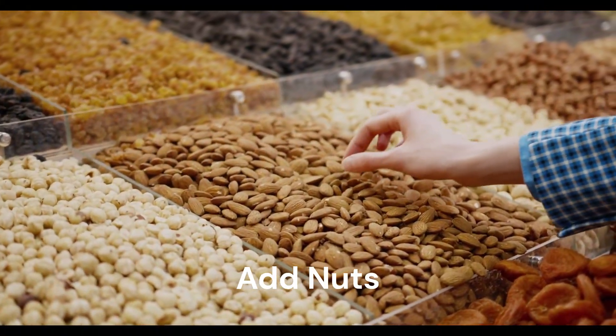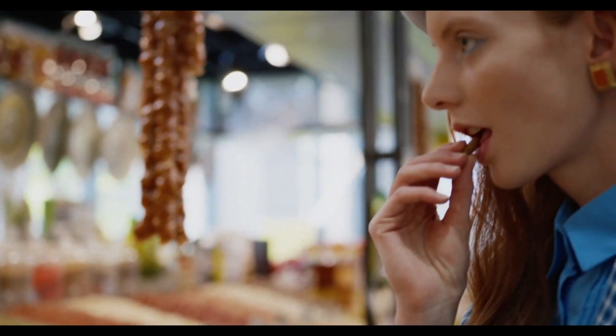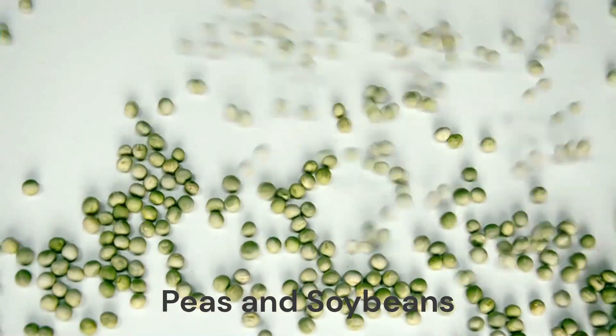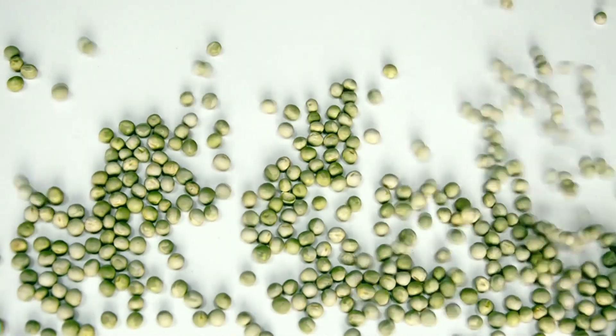Add nuts. Nuts are nice to nibble and work well as a topper on many dishes. Peas and soybeans are also great sources of protein and fiber.